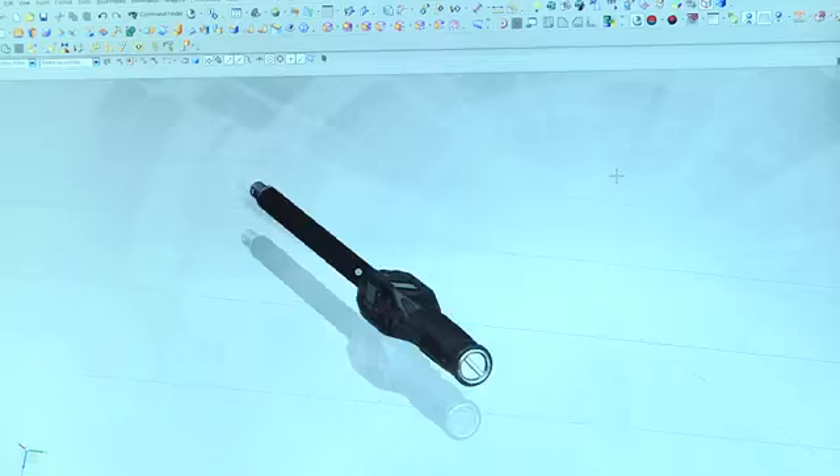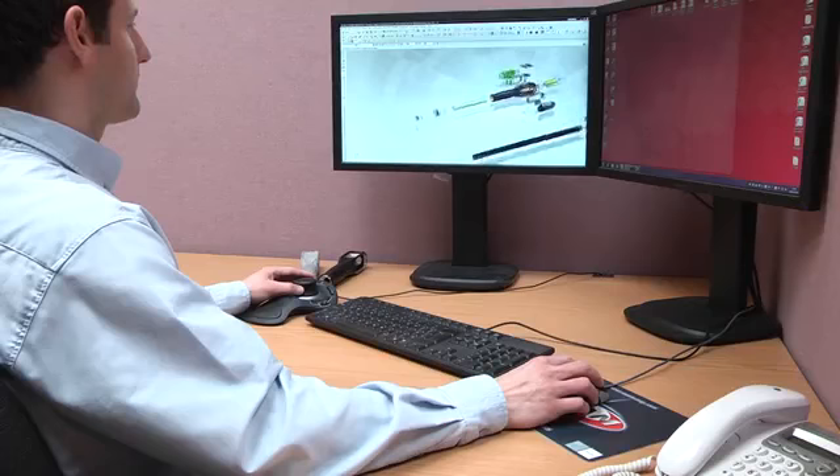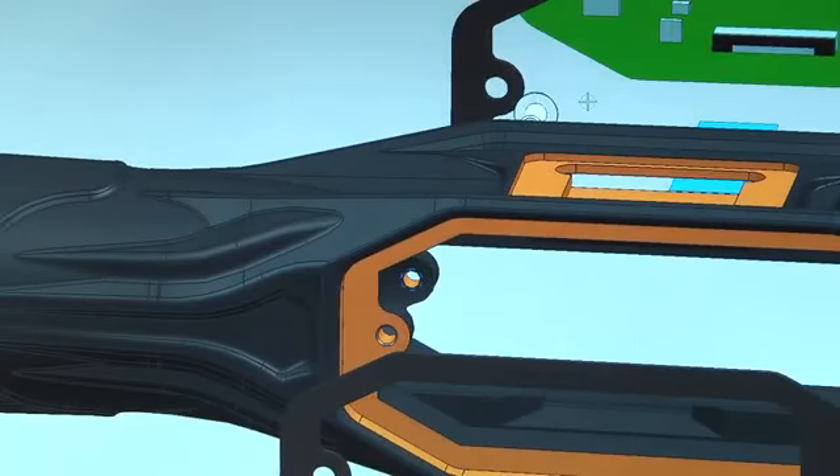NX has brought to us a whole new range of advantages. Usability is very intuitive — it's the kind of CAD system you can jump on and pick up quite quickly. It's a very stable, user-friendly system, packed full of features, and it just makes the whole design process much quicker.